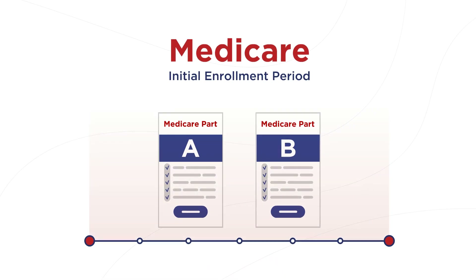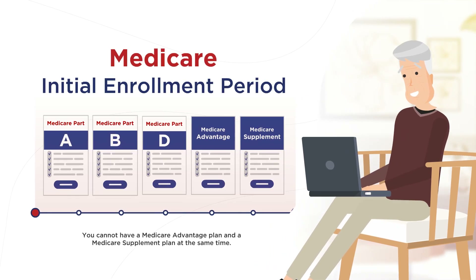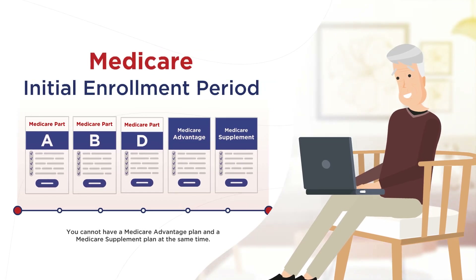During this time, you can enroll in Medicare Part A and Medicare Part B. Plus, you can even choose to enroll in a Medicare Part D, Medicare Advantage, or Medicare Supplement Plan if you wish.